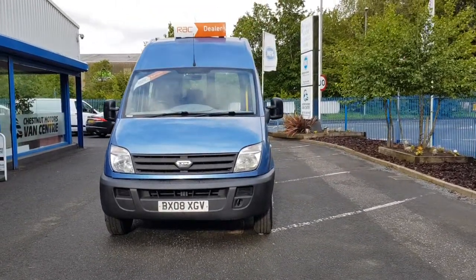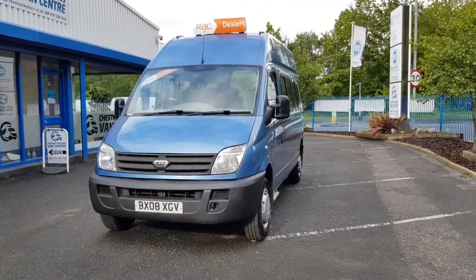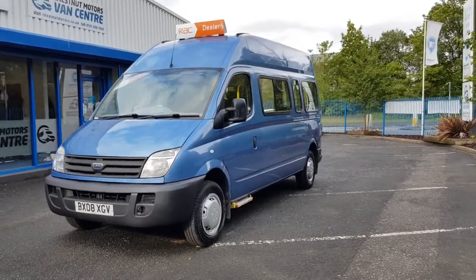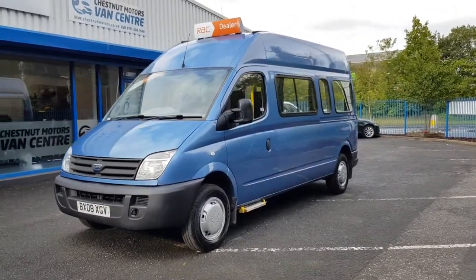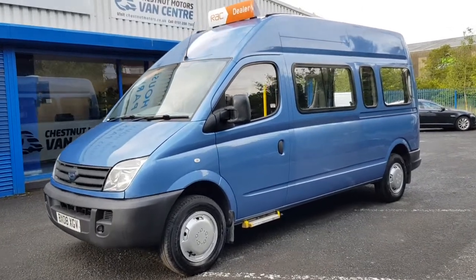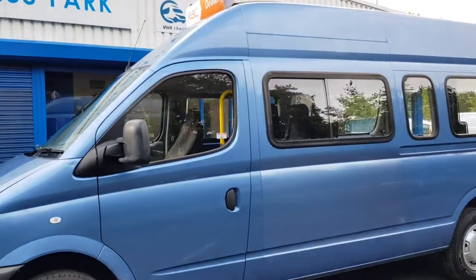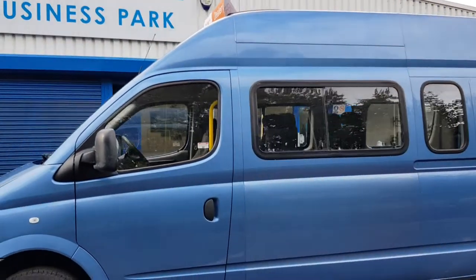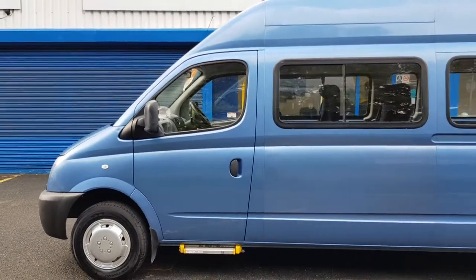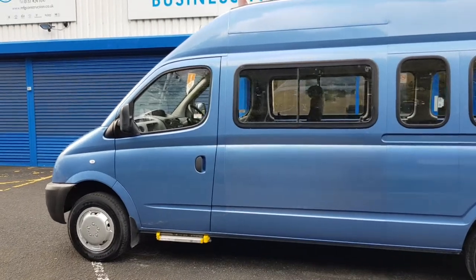It comes with absolutely outstanding service history. Done 100,000 miles — this is absolutely nothing on vans like this, especially one that's been looked after as well as this one has. The cam belt is due, so we will do it for the new owner, as well as putting a full MOT on it. It had a new clutch at 75,000 miles, so all the big things are already done.